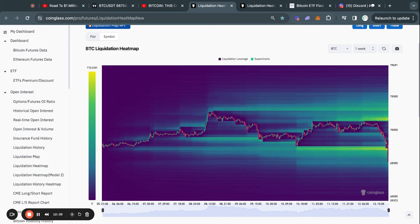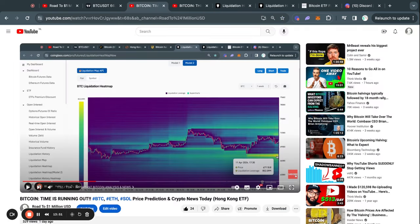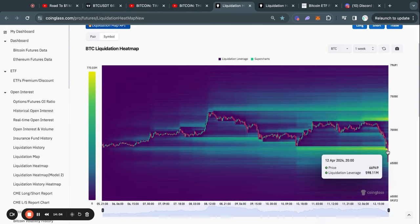Taking a look at the Bitcoin liquidation heat maps, you can see that we just took out this massive bucket of liquidity of about $770 million worth of people that were longing the Bitcoin price — they all just got wrecked. This shouldn't come as any surprise because I talked about this exact level of liquidity in yesterday's video, way before we even reached that price level. Typically the Bitcoin price gets attracted to where there is most liquidity on this chart.